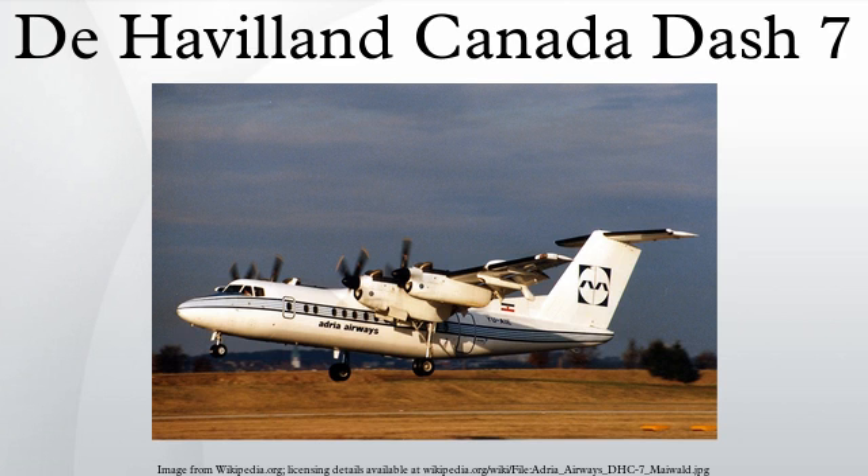Variants: DHC-7-1, prototypes — two built. DHC-7-100, production passenger variant with a maximum of 54 passengers. DHC-7-101, production passenger/cargo variant with a maximum of 50 passengers and a left-hand forward cargo door.